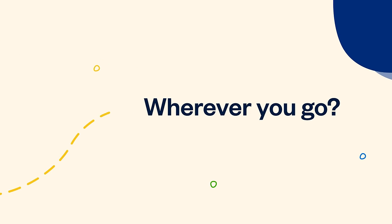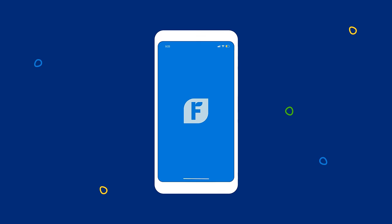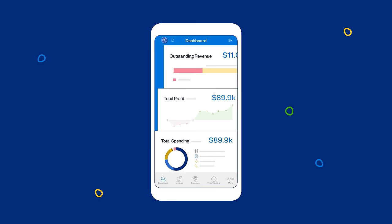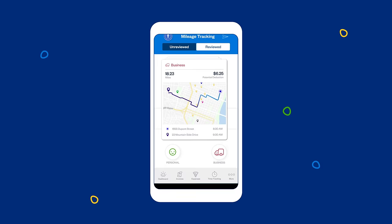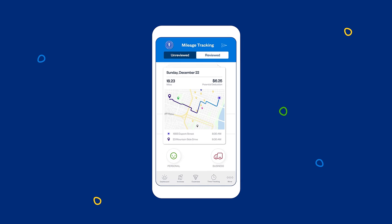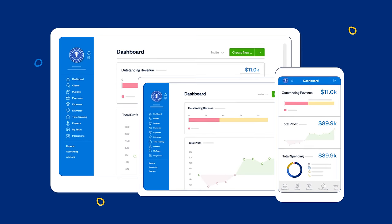Want to take your business on the go wherever you go? Check out the FreshBooks mobile app. It allows you to create and send invoices, capture expenses with your camera, and automatically track your mileage as you drive, which is then all synced across all your devices.